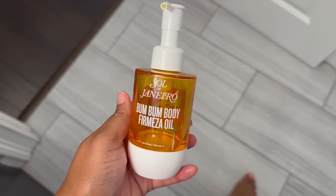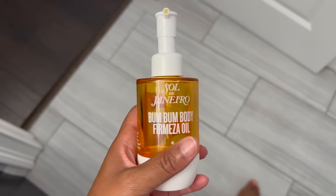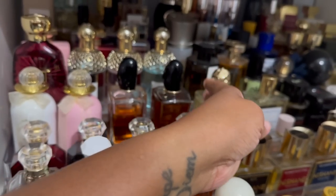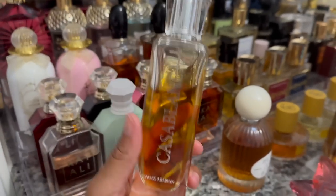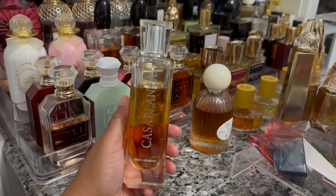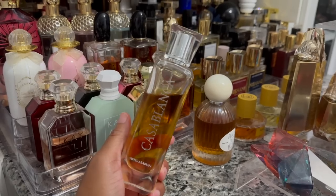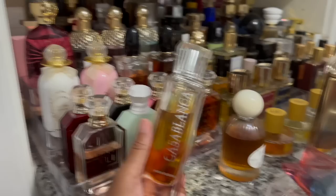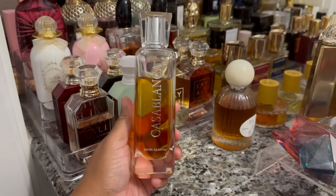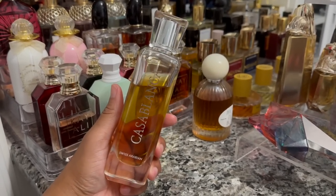Good morning, happy Wednesday. I'm in a bit of a rush today. I started out by applying this Boom Boom Body from Masa Oil — it's caramel, pistachio, coconut goodness. The fragrance I decided to choose from today's section is Casablanca from Swiss Arabian. I haven't worn this in ages, so I'm excited. It's like sparkling apple cider with a musky, woody base and some caramel notes — a sweet fragrance. I don't wear it much partly because it's kept on the back shelf due to its tall bottle. I have a couple of errands to run and this one spoke to me.